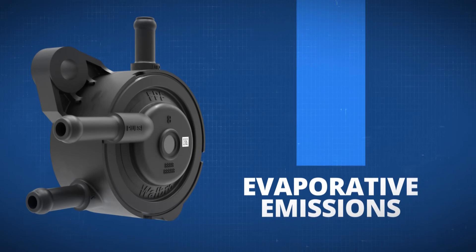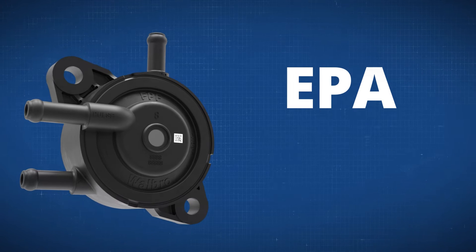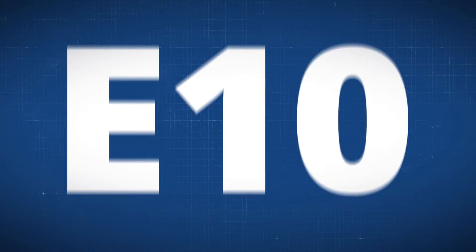The result? Significant reductions in evaporative emissions, meeting EPA and CARB standards while working with E10 fuel.